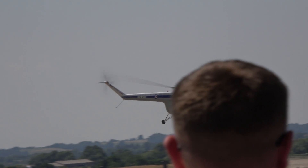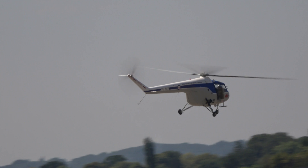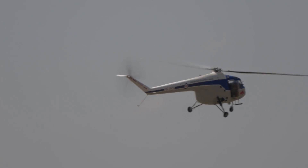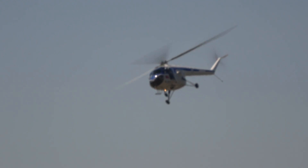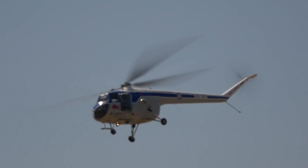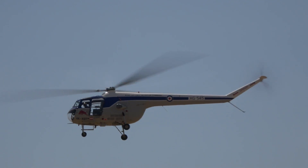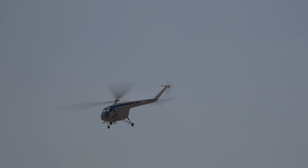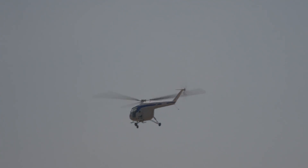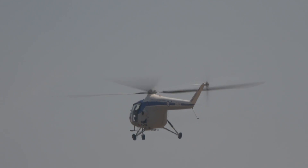Sycamores equipped Royal Air Force search and rescue units around the country at Northcoats in Lincolnshire. A famous operation in 1958 saw five Sycamores inserting 41 troops near a terrorist hideout 3,000 feet up in the Troodos mountain range in Cyprus.